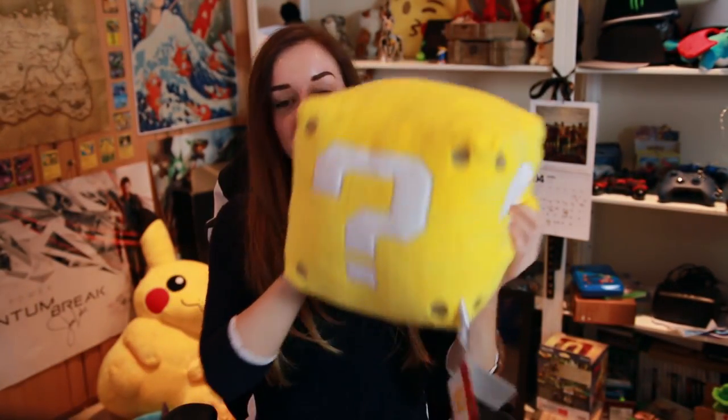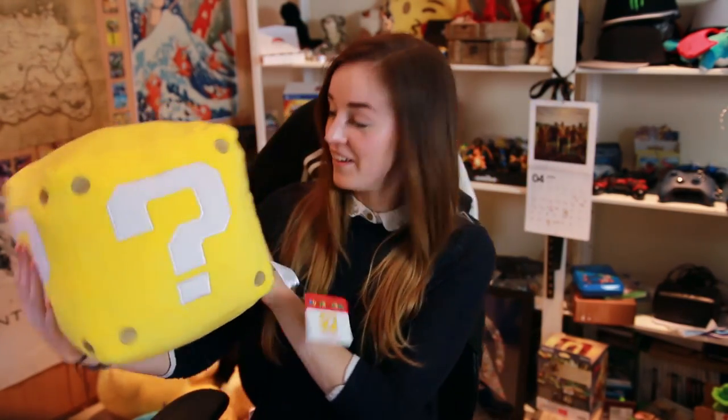Before I show you guys the main event — the plushies — we also got a lucky block. I actually just called these question marks, so it was Ali that told me they're called lucky blocks. This will definitely be going in the setup room when we move.